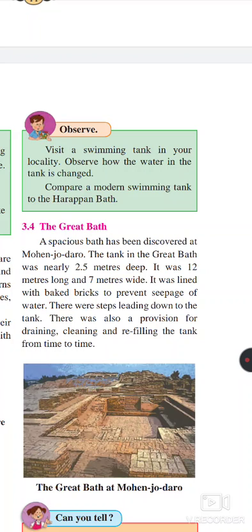There were steps leading down to the tank. There was also a provision for the drainage, cleaning, and refilling of the tank from time to time.